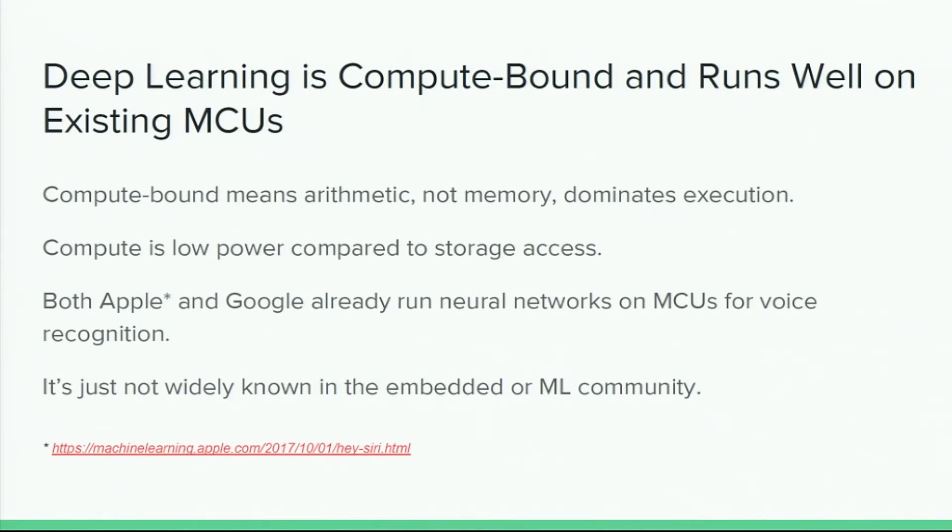Deep learning is a fantastic application for the embedded space because it uses loads of compute — it's compute bound. It doesn't need much in terms of memory storage or memory access; it can work well with just tens of kilobytes. But it needs a lot of compute, which is the thing that is really energy efficient. We already have examples of this with Apple and Google running voice recognition on memory controllers within the phone, doing this always-on without draining the battery — though these are still seen as specialized applications not widely known in the broader embedded or machine learning community.